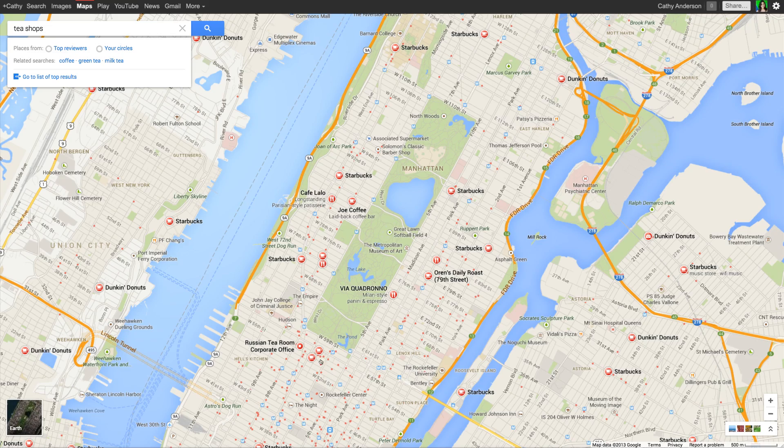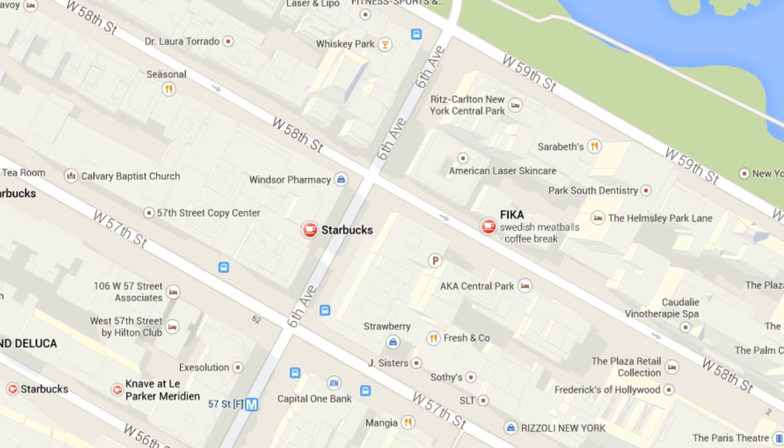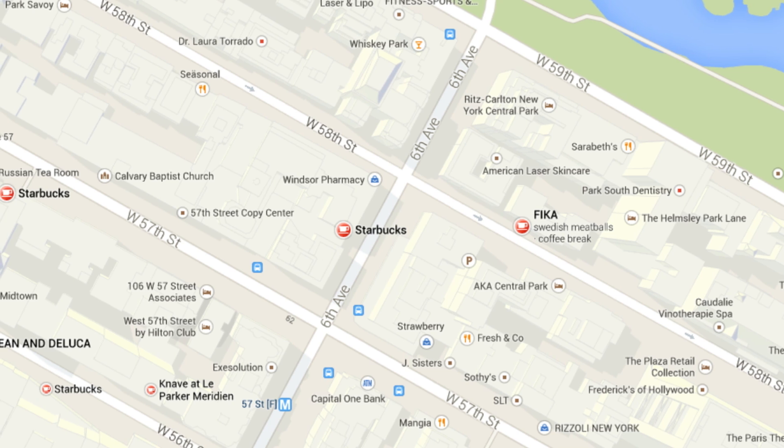All of your search results appear on the map with the business name prominently displayed. Take a closer look. Unique icons help you determine different types of businesses, and the larger red icons signify the most relevant results for your query.